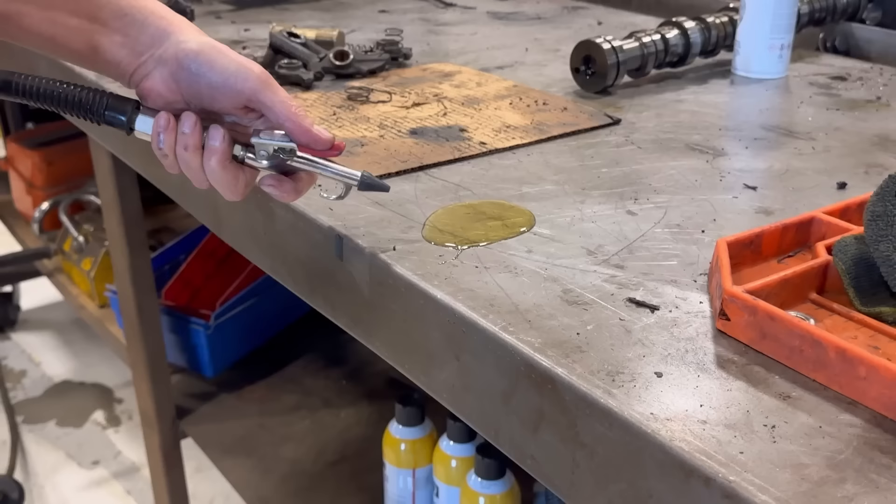Bad engineering. This is nuts. Here's what air does to it. Somebody's got a problem here. I've got a fix.